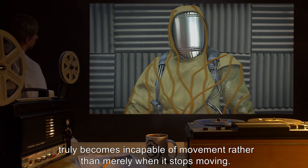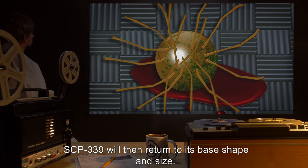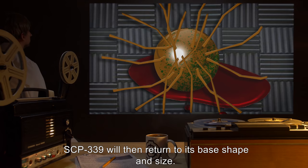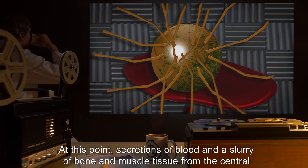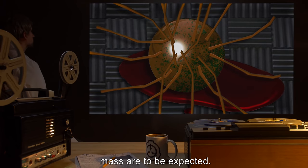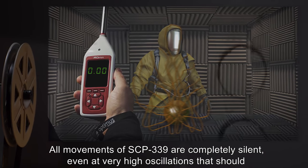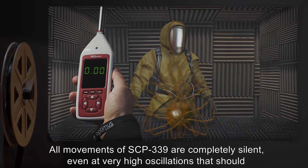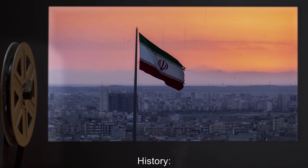SCP-339 will then return to its base shape and size. At this point, secretions of blood and a slurry of bone and muscle tissue from the central mass are to be expected. All movements of SCP-339 are completely silent, even at very high oscillations that should produce noise.